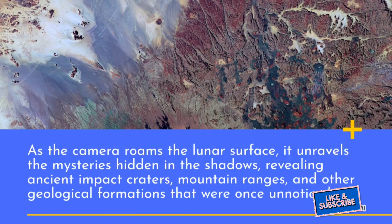As the camera roams the lunar surface, it unravels the mysteries hidden in the shadows, revealing ancient impact craters, mountain ranges, and other geological formations that were once unnoticed.